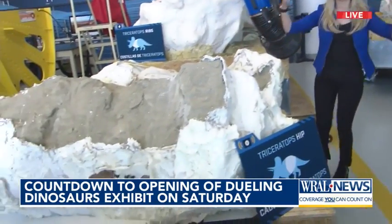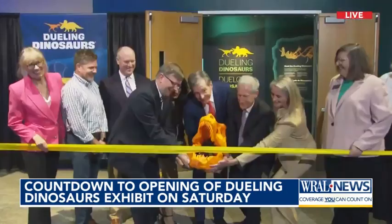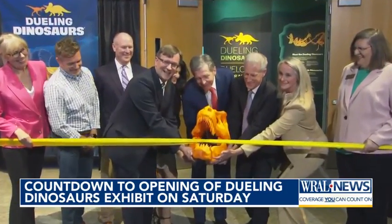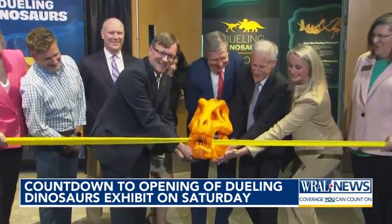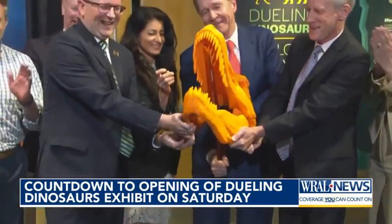Each block that you see here is just part of the dinosaur. Today was the official ribbon-cutting, and they had to do it in style. Roy Cooper helped with that — it was actually a dinosaur skull that helped cut the ribbon to open the exhibit.